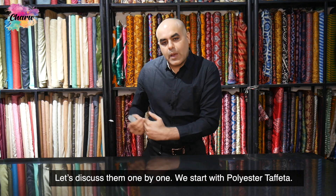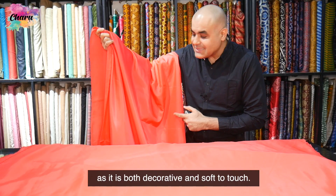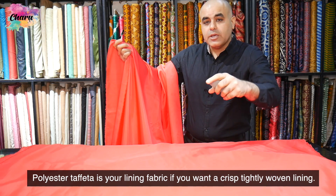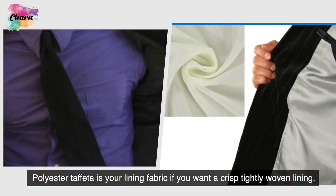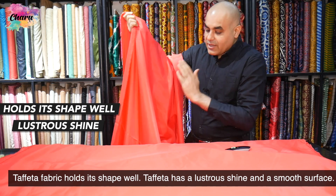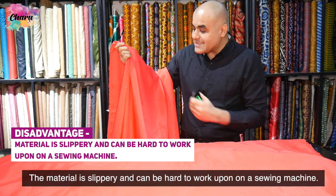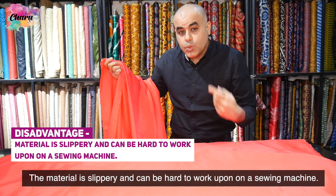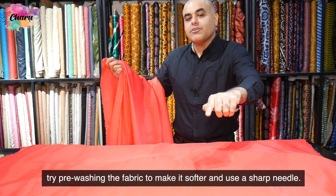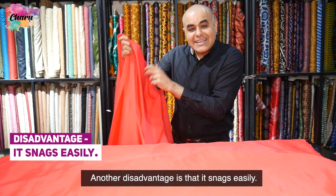Let's discuss them one by one. We start with polyester tafta. It is a great material for lining jackets as it is both decorative and soft to touch. Polyester tafta is your lining fabric if you want a crisp, tightly woven lining. Tafta fabric holds its shape well and has a lustrous shine and a very smooth surface. However, it has some disadvantages — the material is slippery and can be hard to work with on a sewing machine. Try pre-washing the fabric to make it softer and use a sharp needle. Another disadvantage is that it snaps easily.